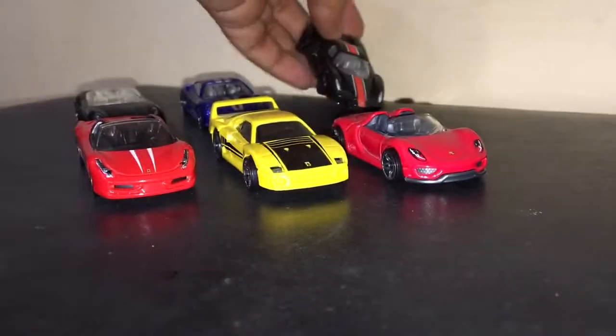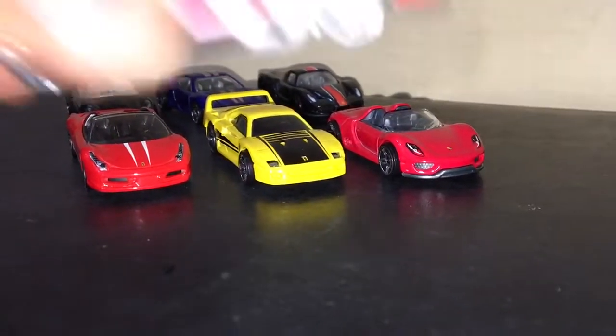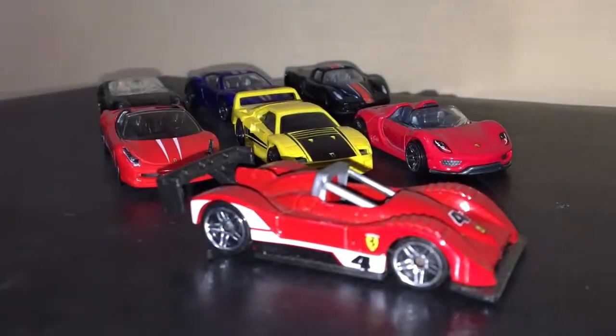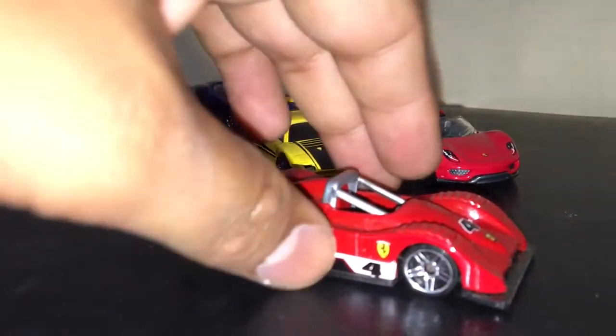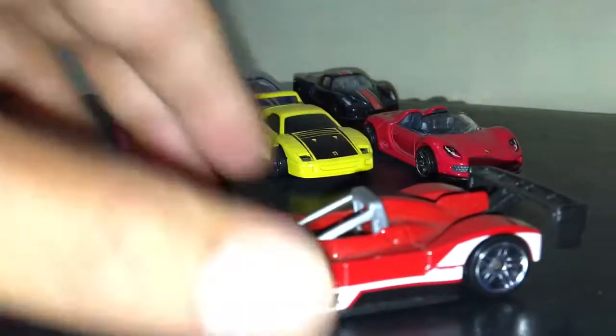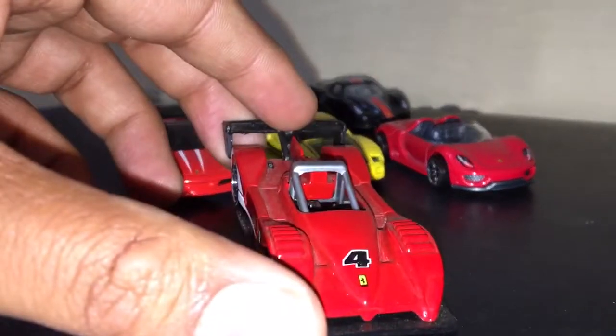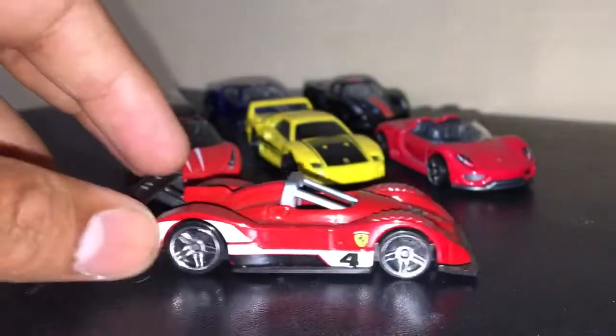And now I'm going to share one of my favorite Ferraris. This one is like a princess among all my Ferraris. This is the 333 SP — Ferrari triple 3 — Special Edition. Wow, with a spoiler on the front. This is the most beautiful Hot Wheels Ferrari in my collection.